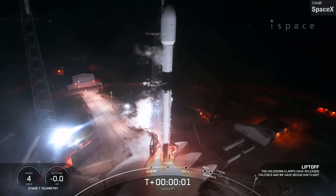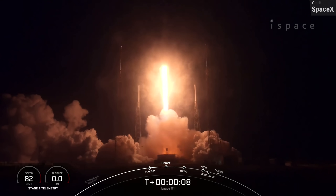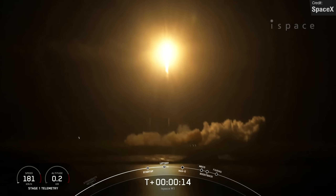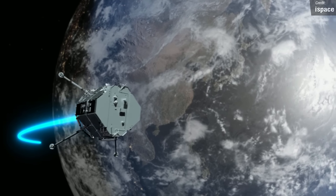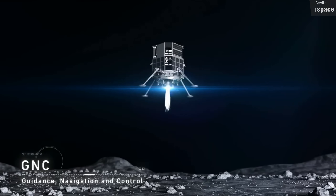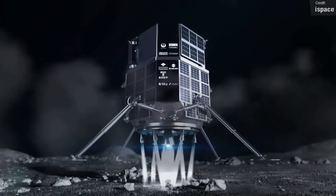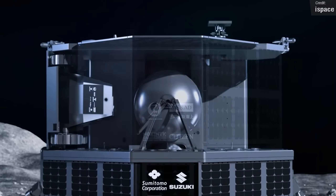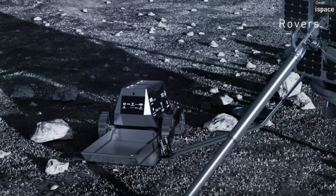SpaceX pulled off a big mission last week. On the 11th of December, after a nearly two-week delay, a Falcon 9 blasted off from Space Launch Complex 40 at Cape Canaveral, carrying two satellites: the Hakuto-R M1 and the Lunar Flashlight. This is a lunar landing mission. The Hakuto-R M1 was built by private Japanese firm iSpace and was placed on a ballistic lunar transfer. It'll spend the next few months travelling to the moon, place itself into lunar orbit, then descend to the surface over about an hour before hopefully touching down. It's carrying the Rashid rover, built by the United Arab Emirates, as well as numerous scientific payloads.